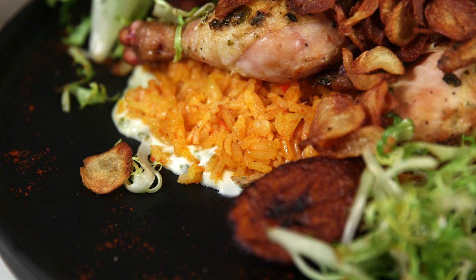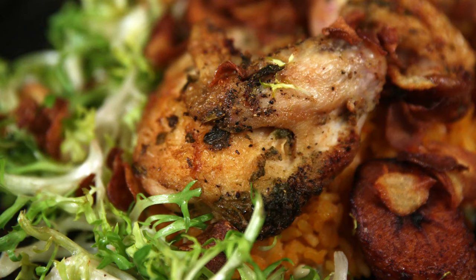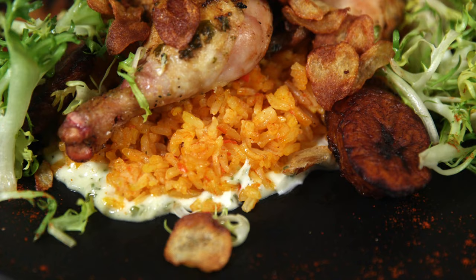For me, it's a special dish because it's my mom's recipe. You have some jollof rice, the plantains, salad frisee, and a roasted chicken. You have that garlic sauce — it's very tasty, very creamy — mixed with the jollof rice and the plantain. For me, it tastes like home.